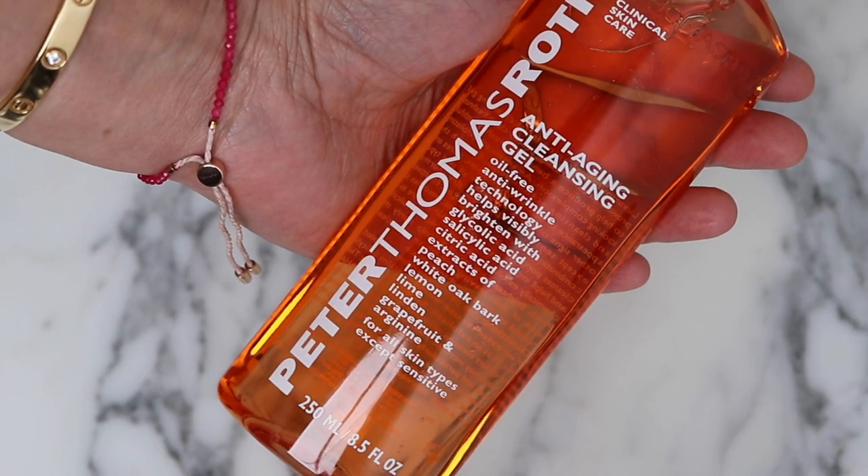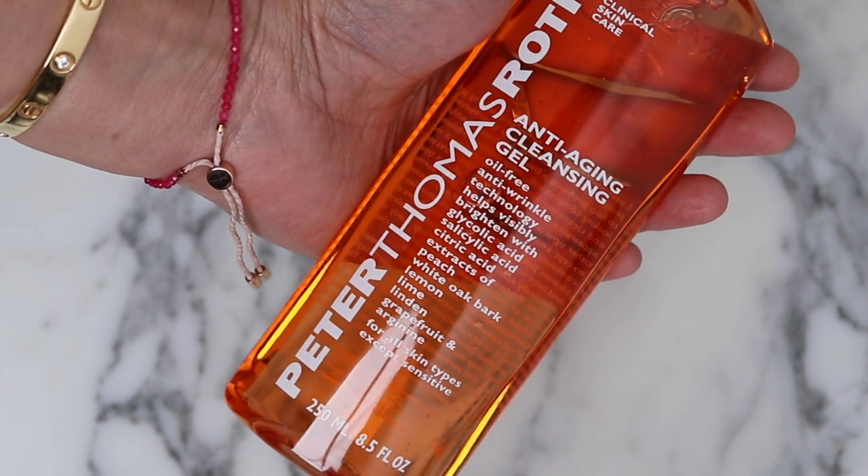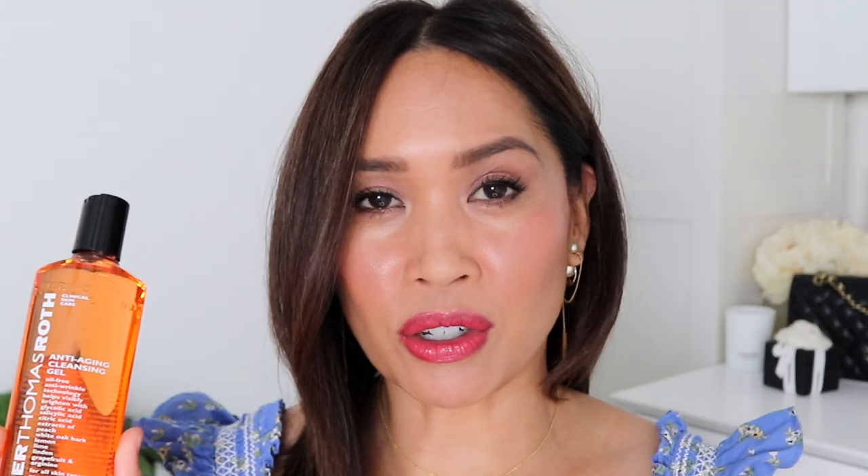Then we've got something I've purchased over and over again: the Peter Thomas Roth anti-aging cleansing gel. I first tried it because I got it in a set, but I noticed there was a nice chemical exfoliation with this. It's very gentle depending on your skin type — I think it says all skin types except sensitive. So if you want something that's an exfoliant but not physically abrasive on your skin, you can try something like this, but just be careful and make sure you know your skin type. For me it works really well and it's part of my routine — maybe four times a week or so.